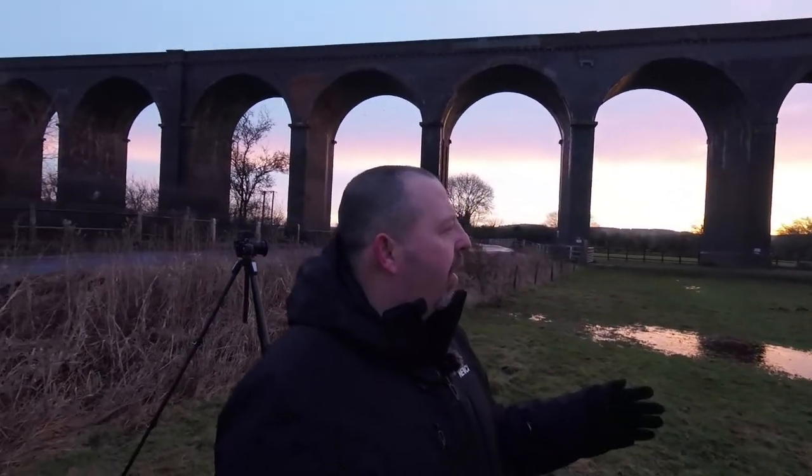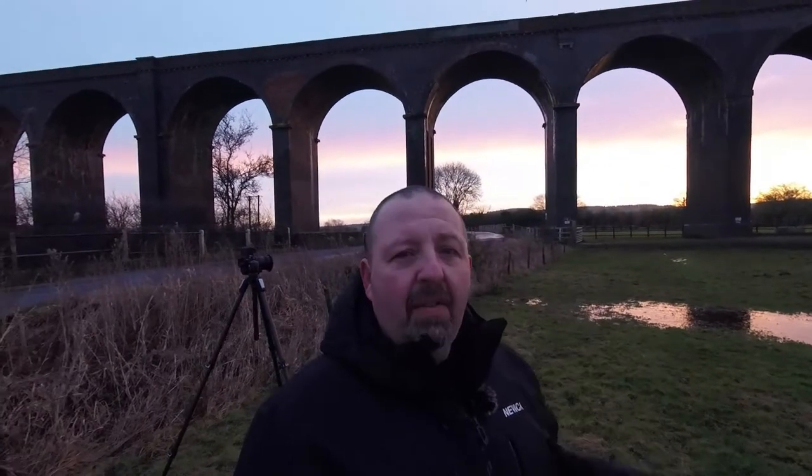I'm going to try and find another composition now of this viaduct, so I might wander over a bit and see if I can get something looking a bit funky, or I might actually go over the other side. The sun looks like it's behind some clouds but I'm not sure it's actually risen over the far hills yet. When it does rise over that little hill, I'm going to go the other side of the viaduct and try to get some shots of it with the sun actually lighting it, which should look quite nice.